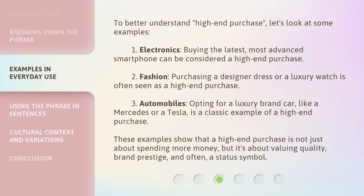To better understand 'high-end purchase,' let's look at some examples. First, electronics: buying the latest, most advanced smartphone can be considered a high-end purchase. Second, fashion: purchasing a designer dress or a luxury watch is often seen as a high-end purchase. Third, automobiles: opting for a luxury brand car, like a Mercedes or a Tesla, is a classic example of a high-end purchase. These examples show that a high-end purchase is not just about spending more money, but it's about valuing quality, brand prestige, and often, a status symbol.